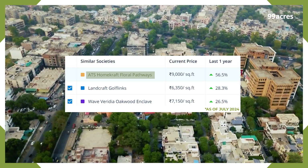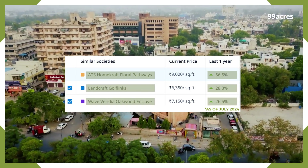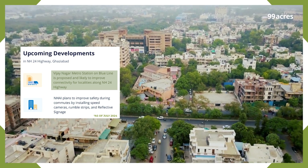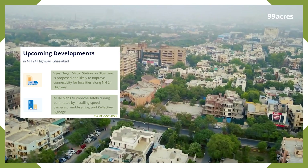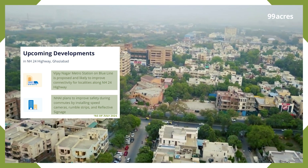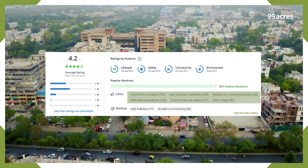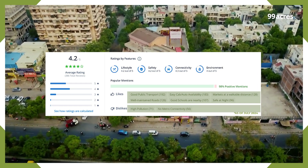ATS Homecraft Floral Pathways is showing more aggressive growth in comparison to other similar and neighbouring societies. The location also stands to benefit from upcoming developments such as the Vijayanagar metro station on the Blue Line, and NHAI plans to improve safety by installing speed cameras, rumble strips, and reflective signage. Residents have rated this locality 4.2 out of 5 on 99acres, highlighting lifestyle and connectivity as popular features, with shortcomings noted as high pollution and limited metro connectivity.